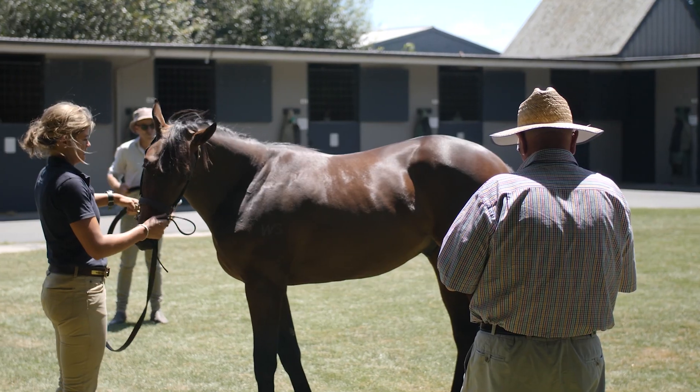The big thing with the yearling sales is being able to visualize how these horses will grow and develop, because today it's irrelevant what they look like. What is very relevant is what they look like in six and twelve months time. They change and develop, and it's really important to be able to visualize exactly what sort of animal you're going to buy.